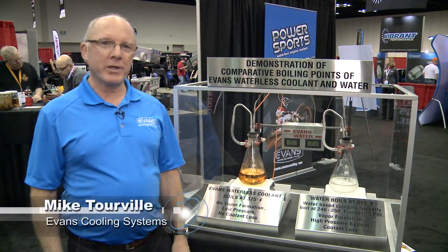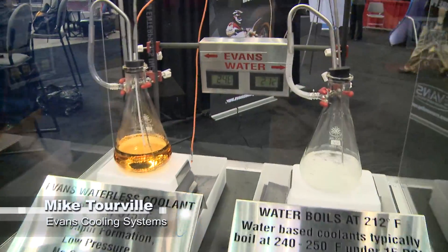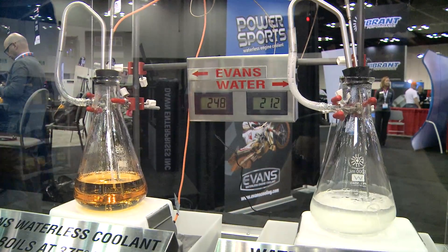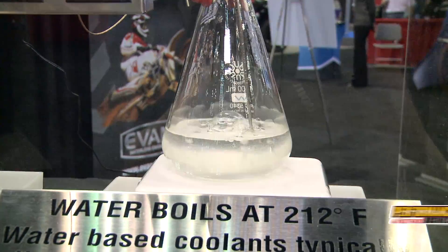Hi, I'm Mike Torville from Evans Cooling, and right here we're going to talk about the benefits of Evans waterless engine coolant. Simple experiment here to show how water boils at 212 degrees. Now that's pretty simple, everybody kind of knows that.